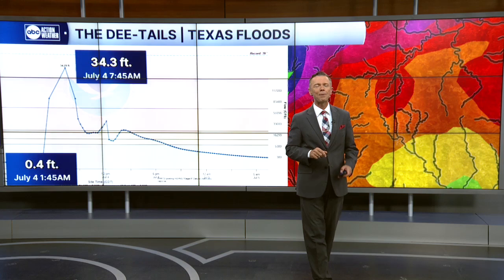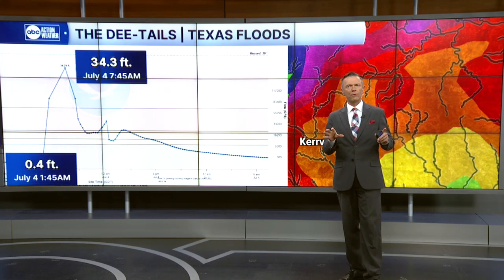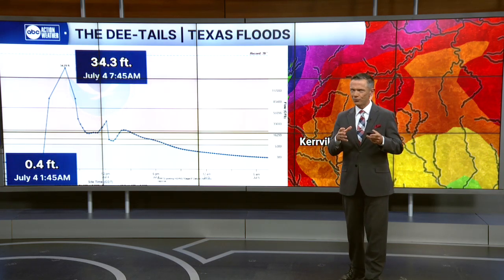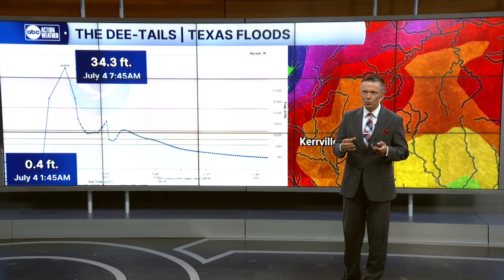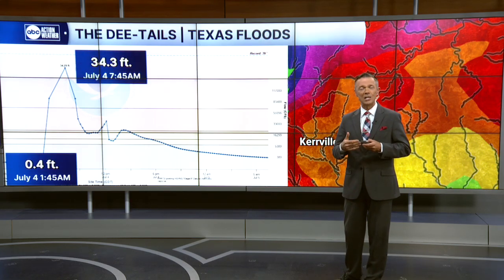The Weather Service knew this was going to happen because this river has done this before. In fact, all of the rivers in the Texas Hill Country here, known as Flash Flood Alley, do this naturally. They have a season where they're dry, and then when it rains, they fill up and flood very, very easily.